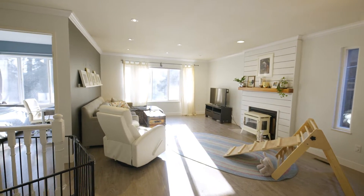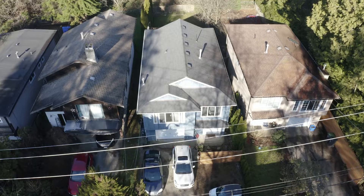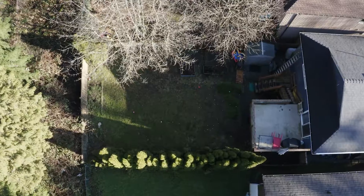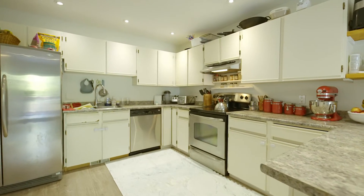This 2,000 square foot, 4 bedroom, 2 bathroom, 2 level family home has it all. With 5 parking spots, a single car garage and a fenced backyard looking onto a private greenbelt. Not only does the home include a bright dining room and a spacious kitchen, but a legal suite as well.